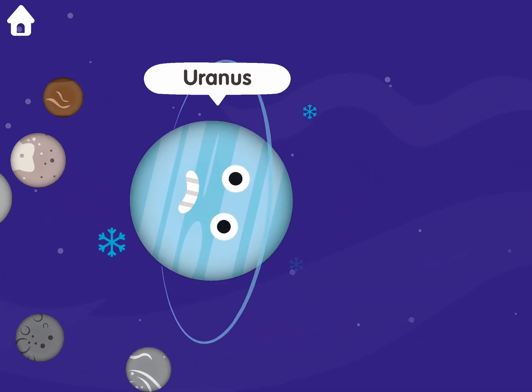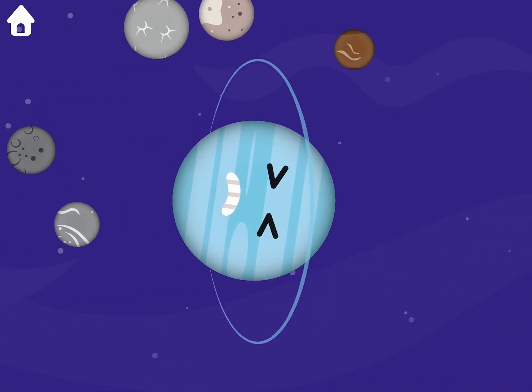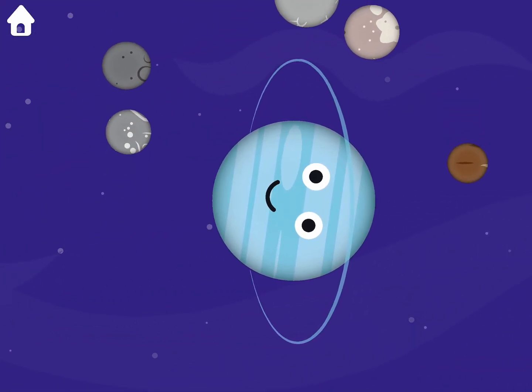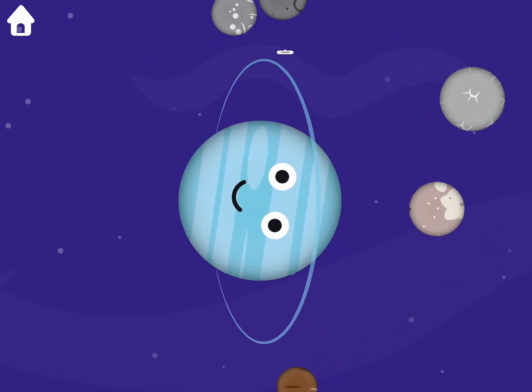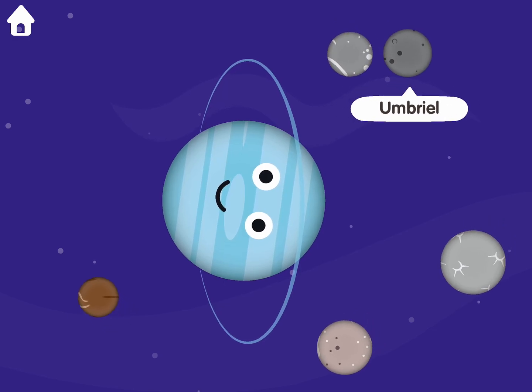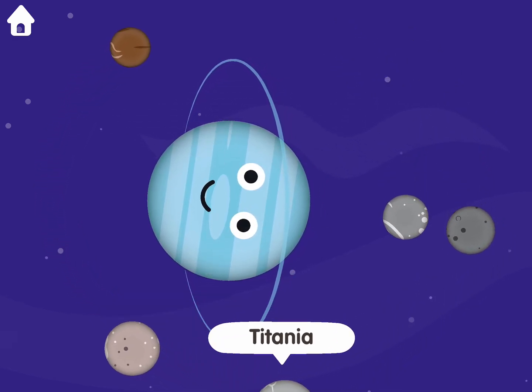Uranus. Miranda. Ariel. Umbriel. Oberon. Titania.